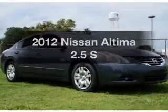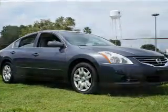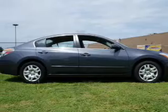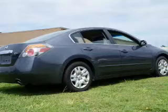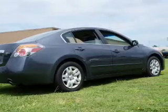Introducing the 2012 Nissan Altima. If you're looking for an automobile with great attributes, look no further. With an efficient four-cylinder engine, the powertrain includes front-wheel drive, driven by an automatic transmission.